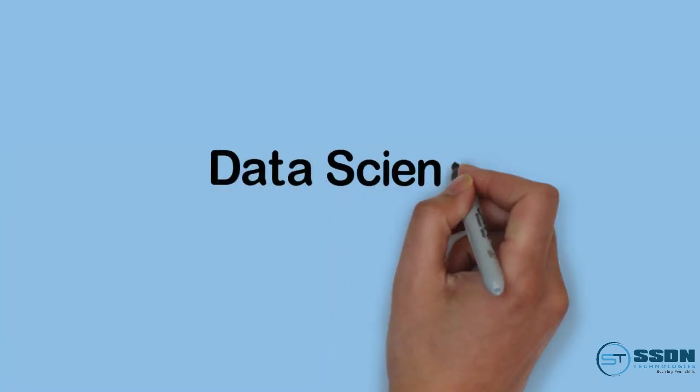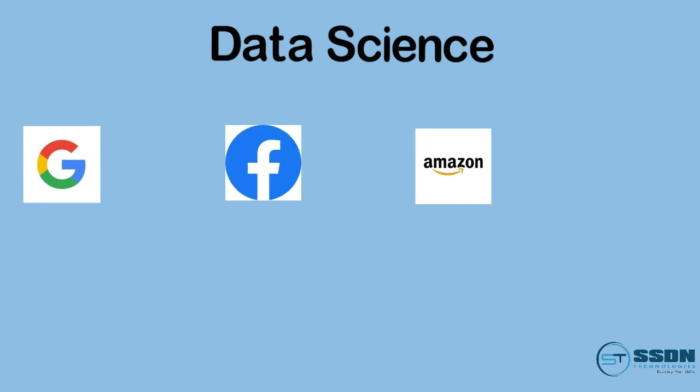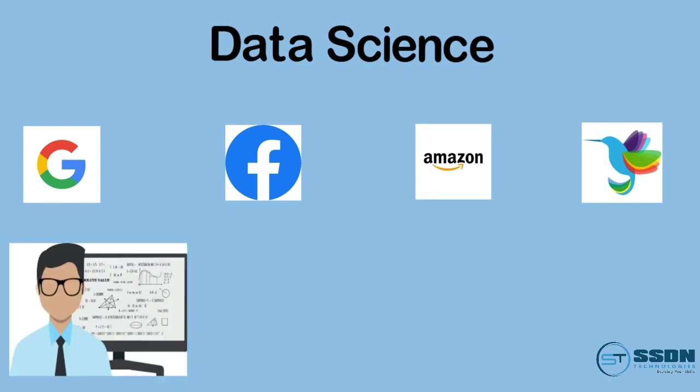Hello friends, most of you are aware of the term data science. Companies like Google, Facebook, Amazon, and Pixel Crayons require data scientists with an average package of 6 to 8 lakhs.